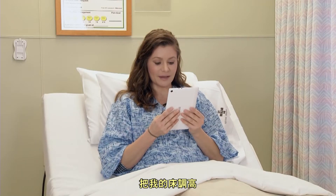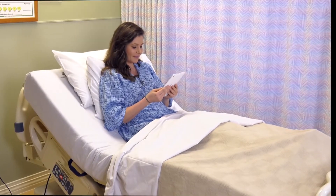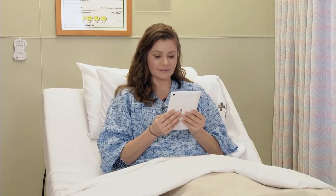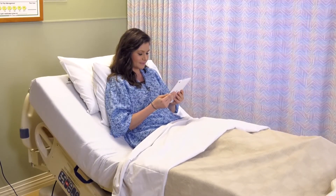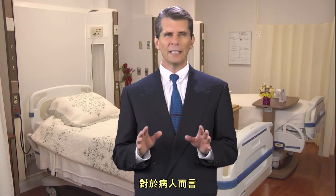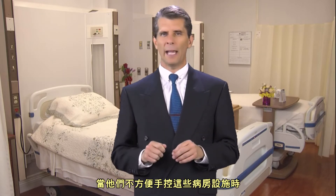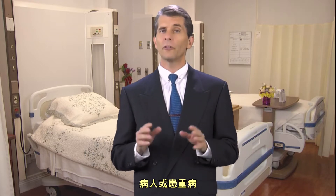Lift my bed up. Lower my bed. This is very important for patients that would have trouble controlling these functions manually — patients dealing with severe injury or severe illness.